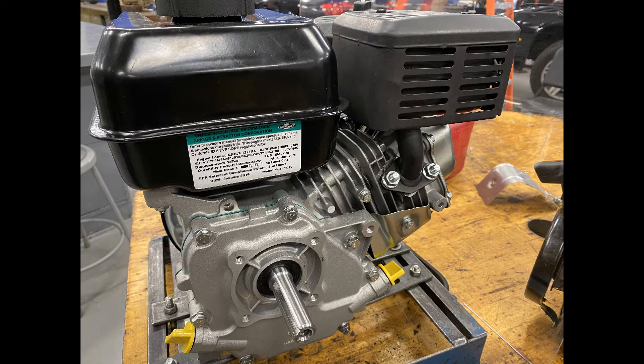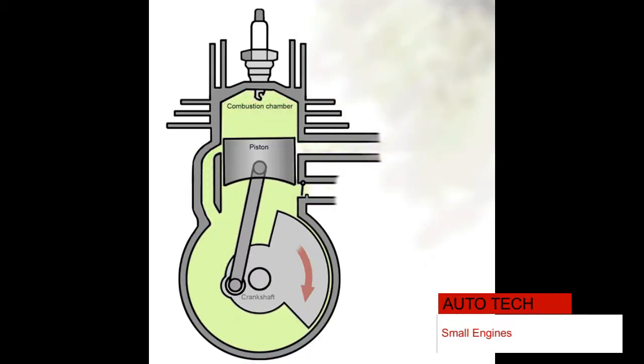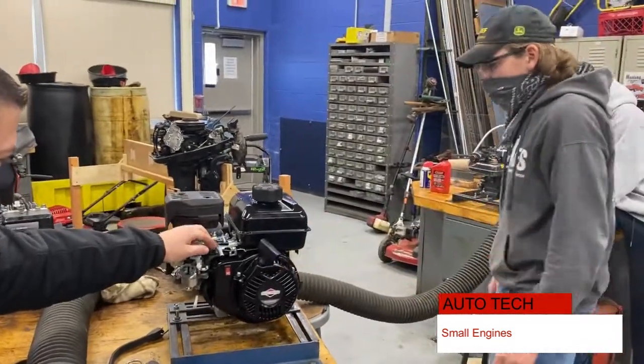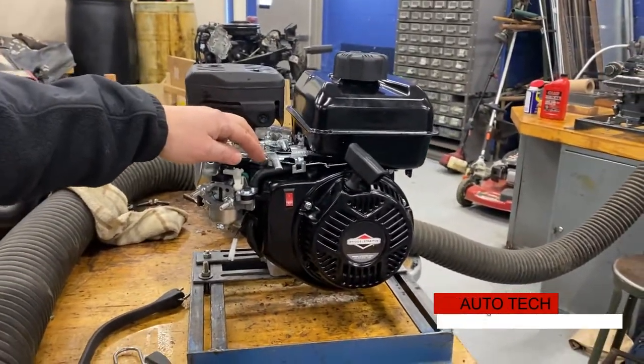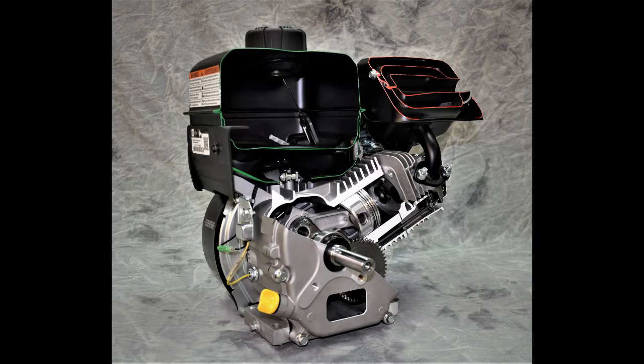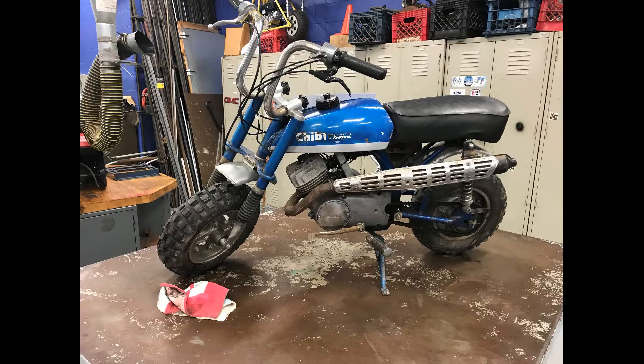Small engines is a one-semester course running in either the fall or spring semester of a given school year. Students will disassemble, reassemble, and get a small gas engine running successfully as they study all aspects of the small internal combustion engine.